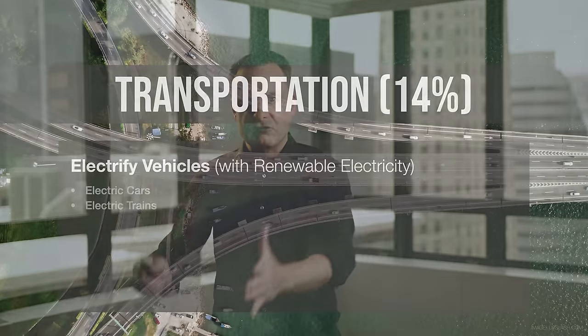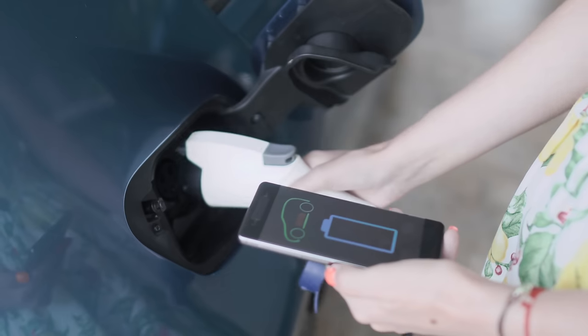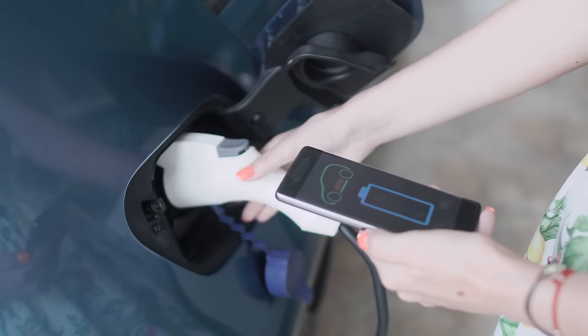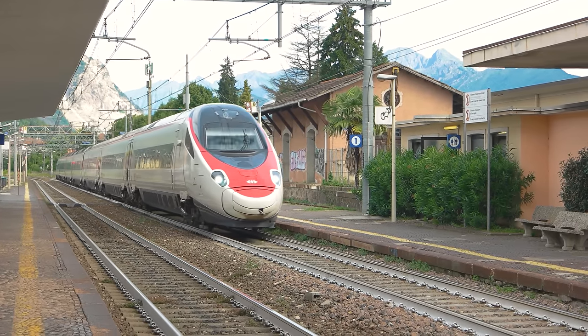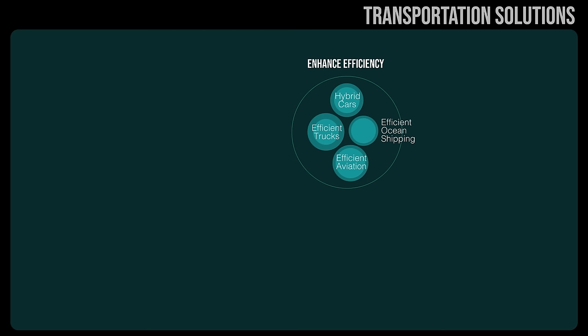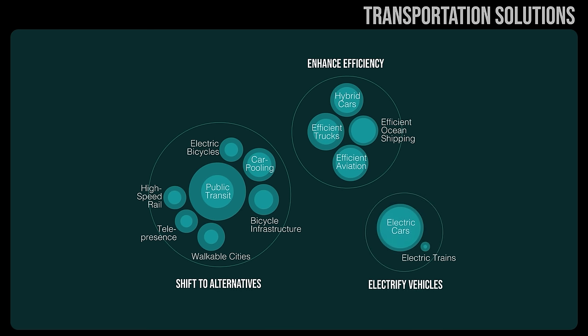We can switch from liquid hydrocarbon fossil-fueled vehicles to electric vehicles. Electric cars are here to stay — they're better, they're going to be cheaper, and they're fun, useful, and cheaper to operate. We're getting electric trains, electric trucks, and other things. Putting this all together — efficiency of our current vehicles, shifting to other ways of getting around, and then electrifying our new vehicles — there are a lot of great solutions to transportation.